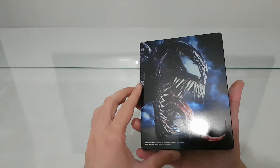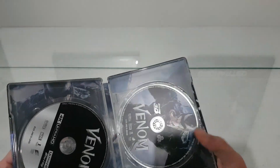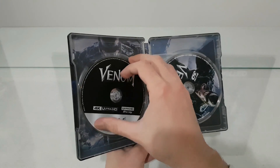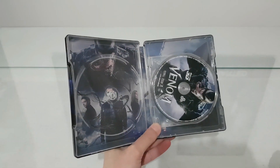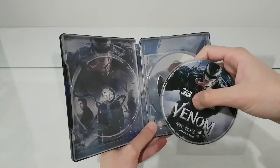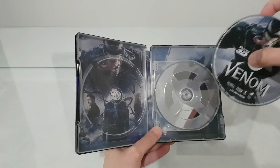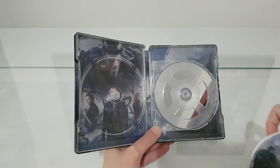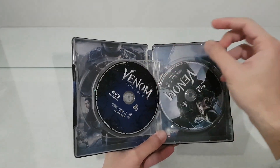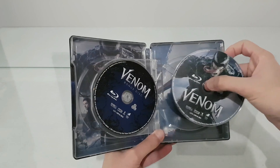I think this is the best steelbook. Let's open inside — we have the 4K disc, we have the 3D edition, and I love one thing: the Blu-ray disc has a picture on it. We also have the bonus disc, and here is the 2D edition.